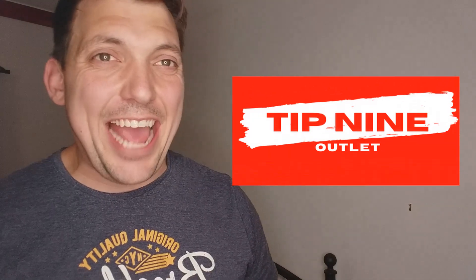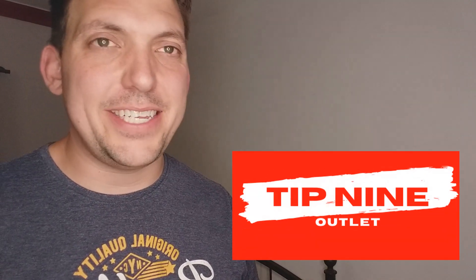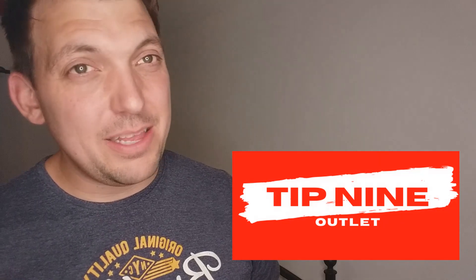Tip number nine is to check the outlet section of the website. This is where there is the heaviest amount of discounting and where you can find some real bargains. They might have limited sizes and limited selection, but it's always worth having a look through the outlet store because you can find significant discounts for jerseys that may be of interest to you.